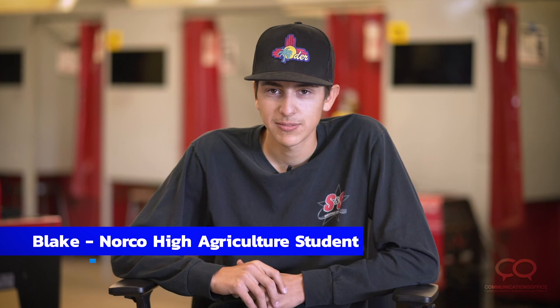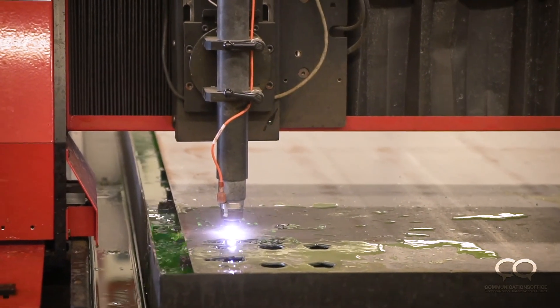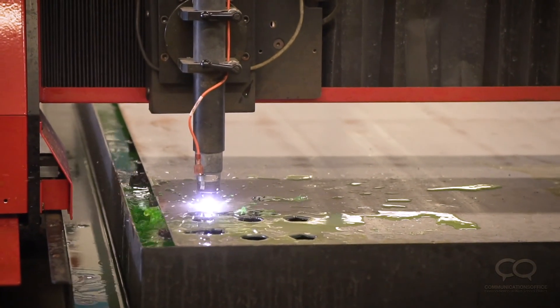Some of the skills I've learned in this pathway include learning how to weld, the different types of welds, how to perfect the welds, and then I learned how to use the Torchmate table. It's just a fun class to be in.